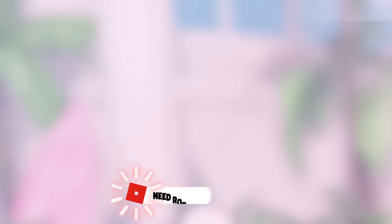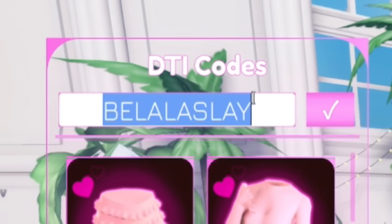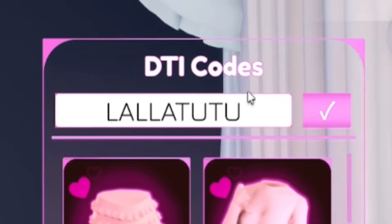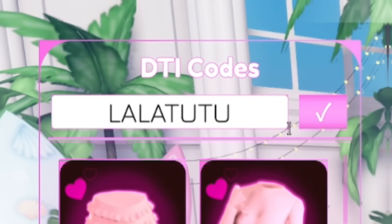Then we have the code 'BellaLastSlay' — B-E-L-L-A-L-A-S-L-A-Y. This is another new code you can redeem. It gives you a black jacket with a pink halter top. Next we have 'LalaTutu' — these are very similar to some other codes in the game, but these are all new working codes.